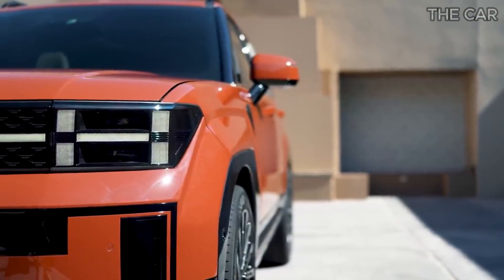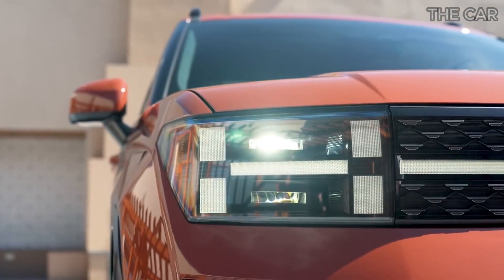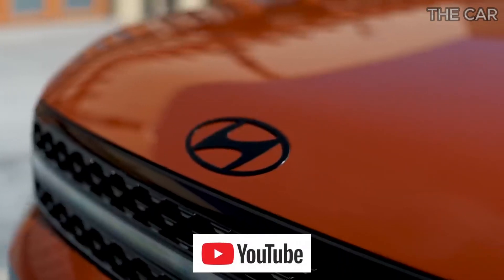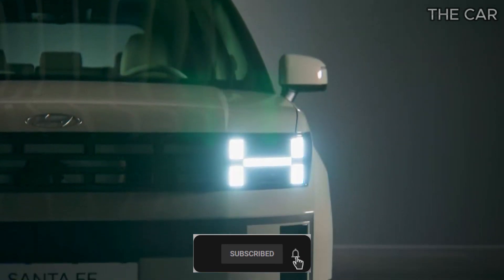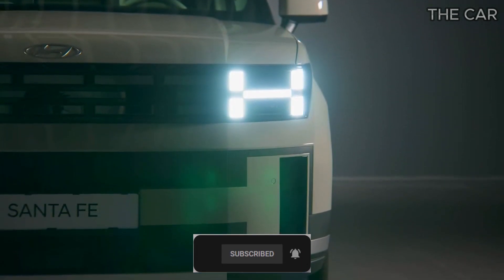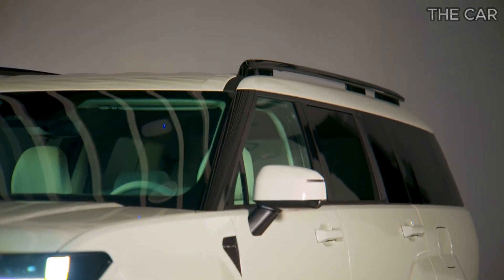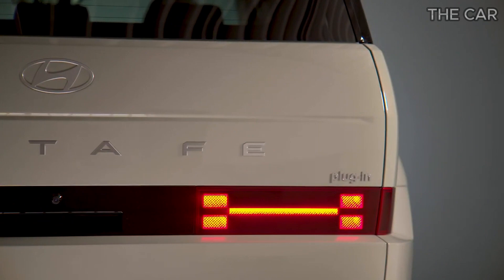A departure from the ordinary, its distinctive H-motif lighting captures attention day or night, reminiscent of a next-generation Ford Flex had that model continued its legacy. The front profile exudes confidence, signaling a departure from the ordinary. Yet the rear view doesn't quite match the allure of the front, with low-mounted taillights introducing a touch of visual weight.